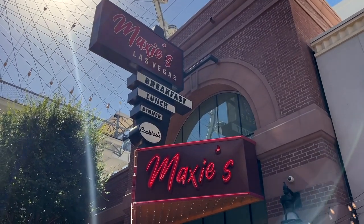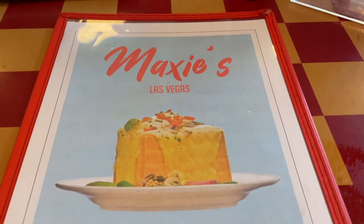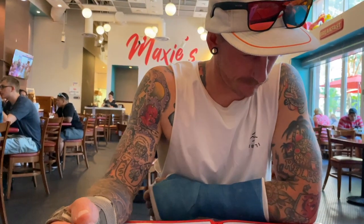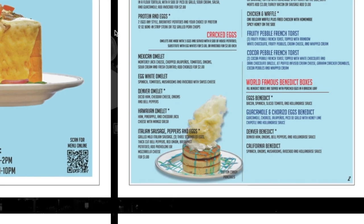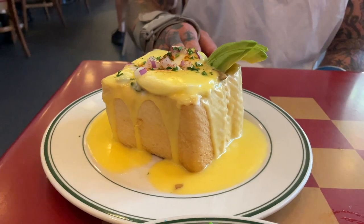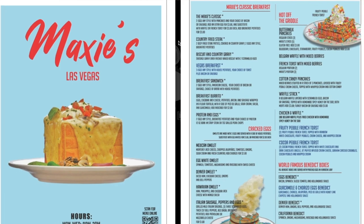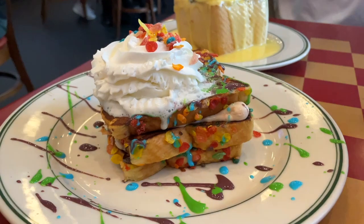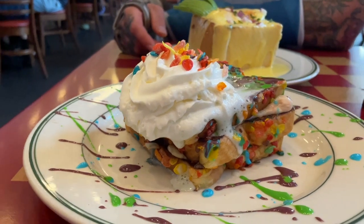Maxi's is a fun and casual diner serving breakfast, lunch and dinner any time of the day. We were here for one main dish on offer — their world famous Benedict Box. Ludwig has always been a huge fan of Eggs Benedict, so when I saw this place I knew we had to come here. There were a few different Benedict Box options; we decided on the California — a brioche loaf filled with spinach, mushroom, onion, avocado and hollandaise sauce topped with poached eggs. We also noticed on the menu some really fun looking pancakes and French toast, and we decided on the fruity pebble French toast, topped with rainbow white chocolate, fruity pebbles, cream cheese and whipped cream.